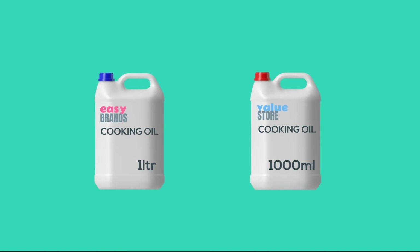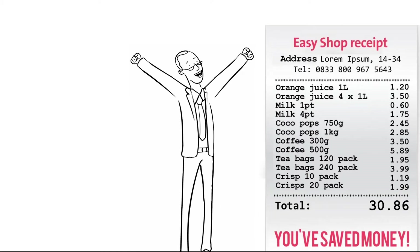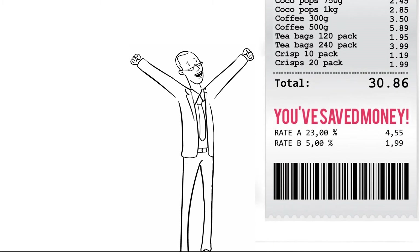You might also find that some brands tell you how much you are paying for a litre or a kilogram, and others use millilitres or grams. Therefore, understanding how many millilitres are in a litre and how many grams in a kilogram is useful, and can ensure you are choosing the cheapest product and saving money.